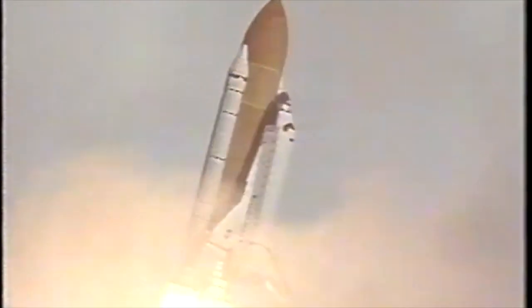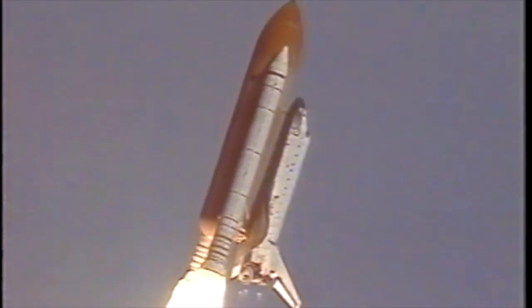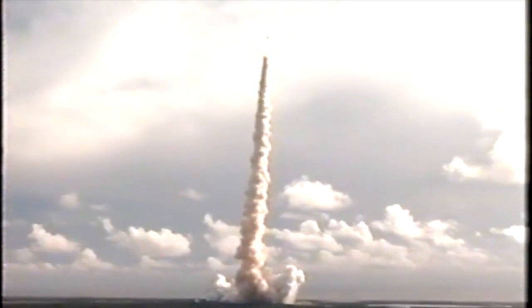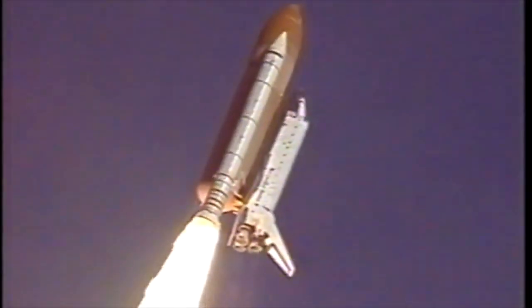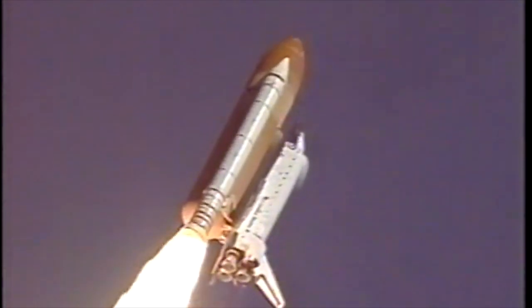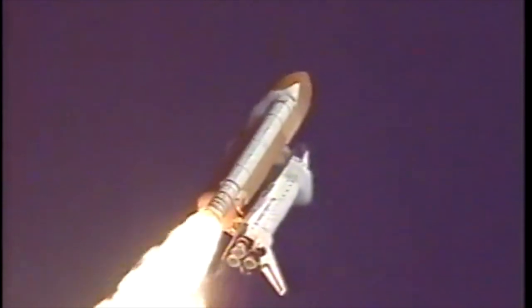And roger roll. Houston now controlling the flight of Atlantis. Atlantis completing its roll, placing the shuttle in a heads-down, wings-level position for the eight-and-a-half-minute ride to orbit. 27 seconds into the flight, Atlantis' three liquid fuel main engines now throttling back in a three-step fashion to 72% of rated performance. That will reduce the stress on the shuttle as it breaks through the sound barrier.